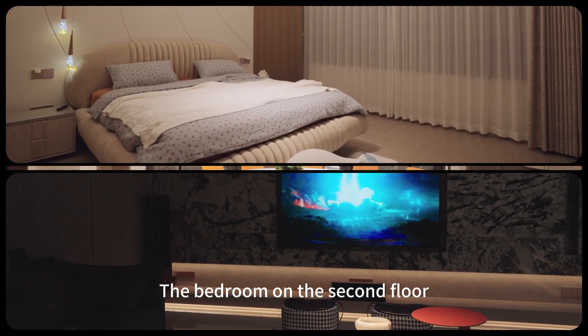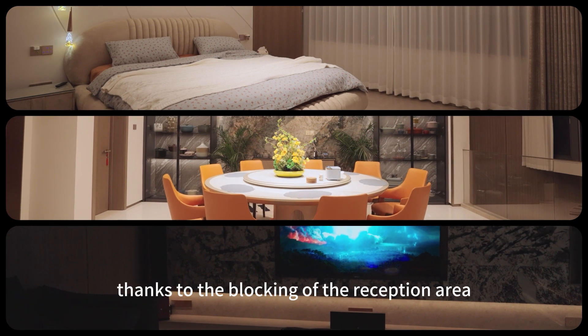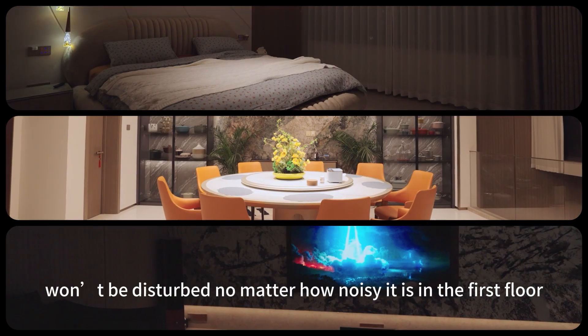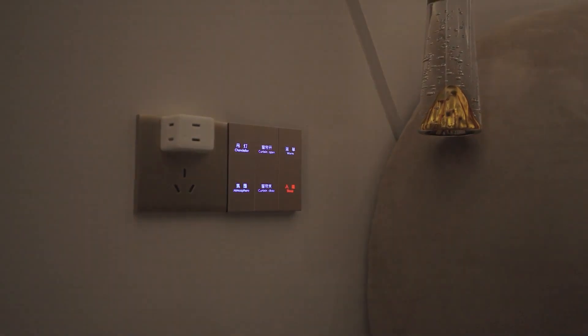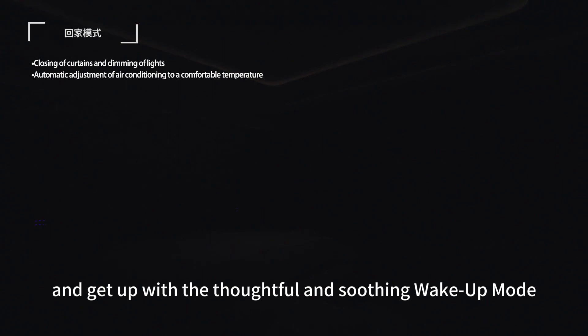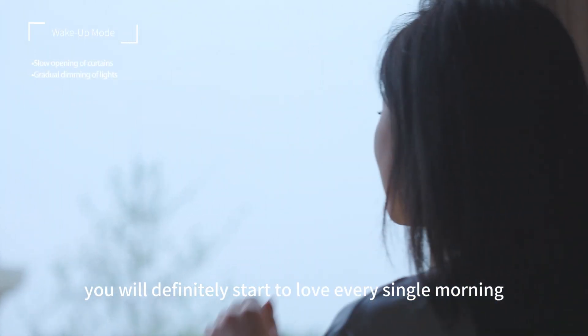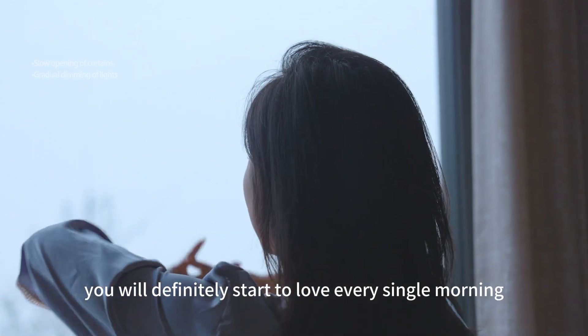The bedroom on the second floor, thanks to the blocking of the reception area, won't be disturbed no matter how noisy it is on the first floor. Sleep well with the sleep mode and get up with the thoughtful and soothing wake-up mode — you would definitely start to love every single morning.